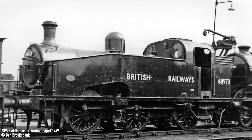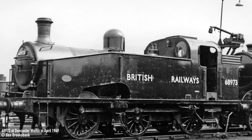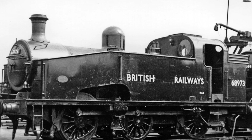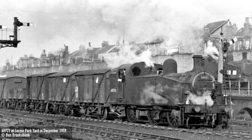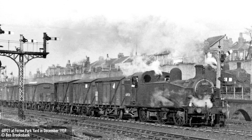Every single J50 survived into BR ownership, and found new roles on transfer workings and empty stock movements around London, with some later finding use in departmental roles as well. Sadly, despite their usefulness, the class was withdrawn and scrapped en masse by the end of 1965, with not a single example entering preservation.